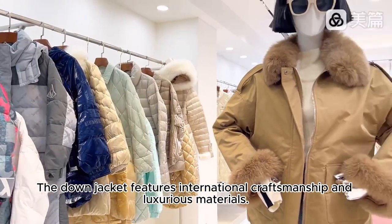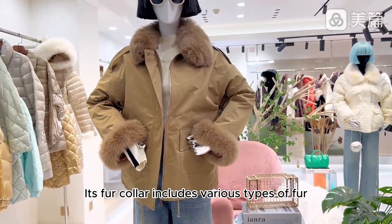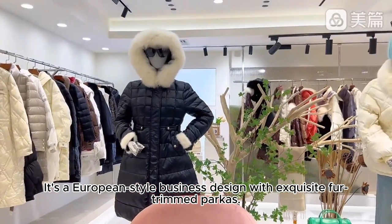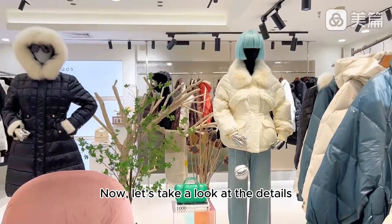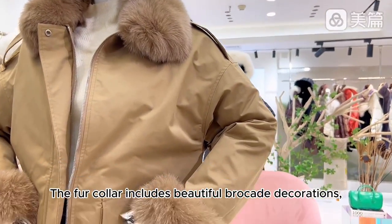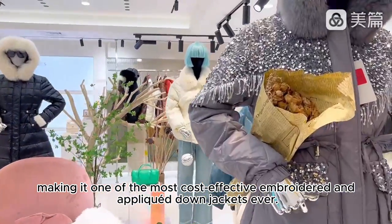The down jacket features international craftsmanship and luxurious materials. Its fur collar includes various types of fur. It's a European-style business design with exquisite fur-trimmed parkas. Now let's take a look at the details. The fur collar includes beautiful brocade decorations, making it one of the most cost-effective embroidered and applique down jackets ever.